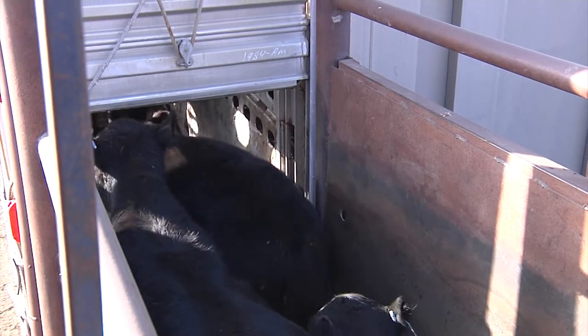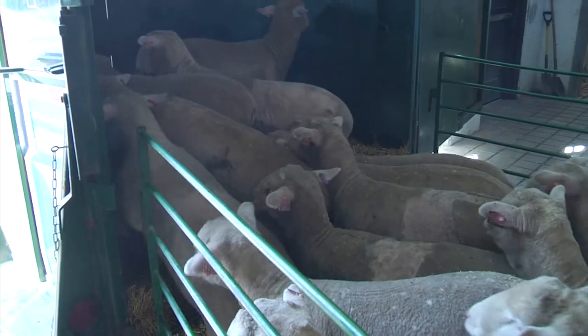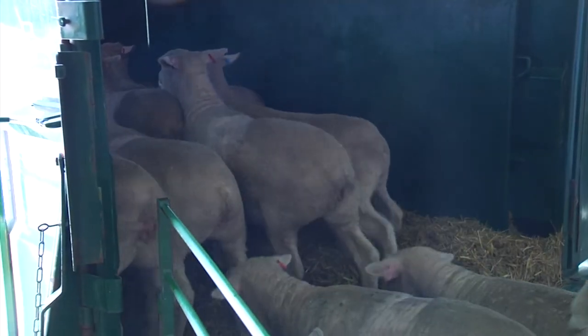With the farmer or rancher, examine animals as they're being loaded. Don't load sick or injured animals. Instead, work with the producer to sort them out for examination and possible treatment.